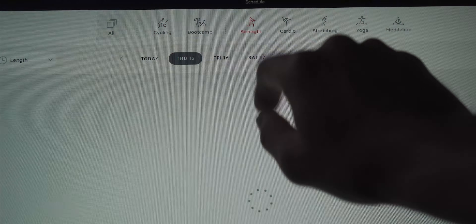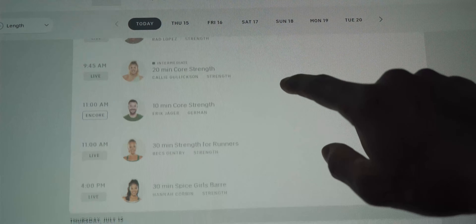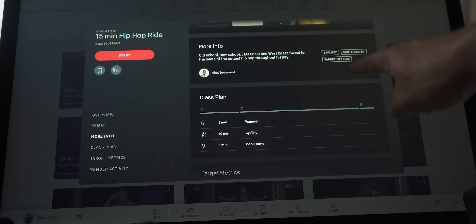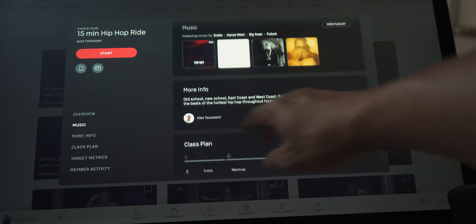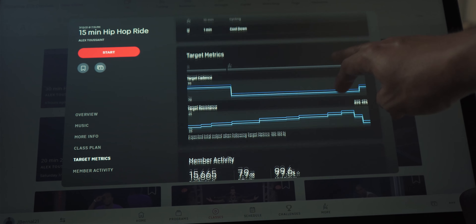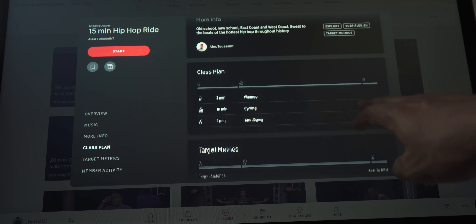One thing that I definitely like about the Peloton app and the instructors is that they're all different in terms of their workout style and playlist songs. So that's pretty cool because you can work out with one instructor, get one vibe, go over to another one and get a completely different vibe with a completely different playlist — it's strictly up to you.